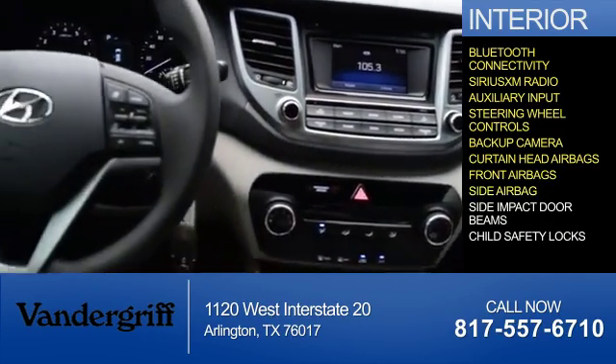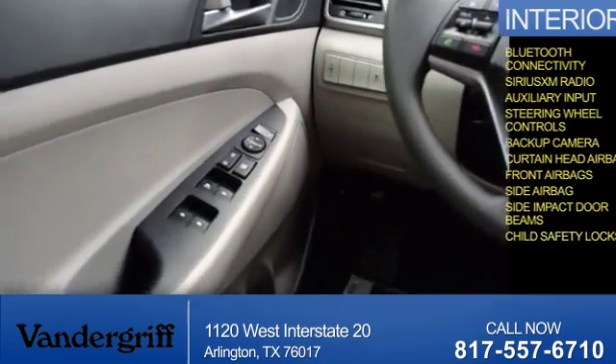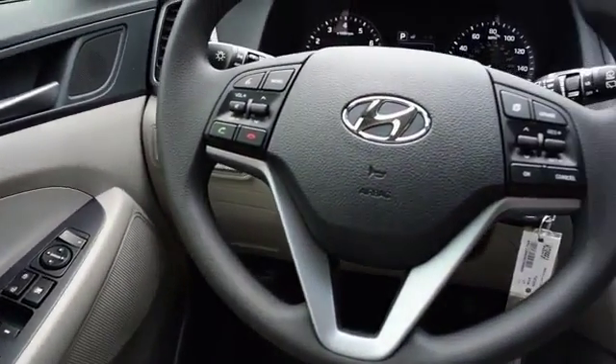Front airbags, side impact door beams, and child safety locks. Great quality at a great price — call or click to contact us today.